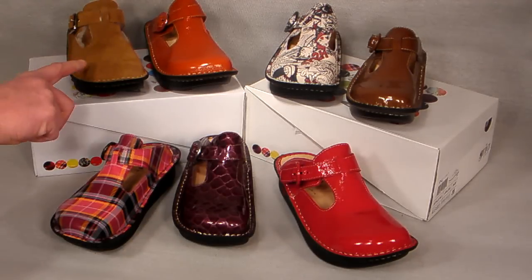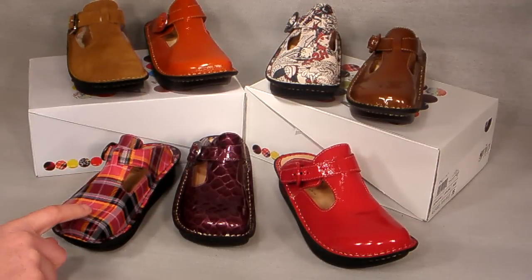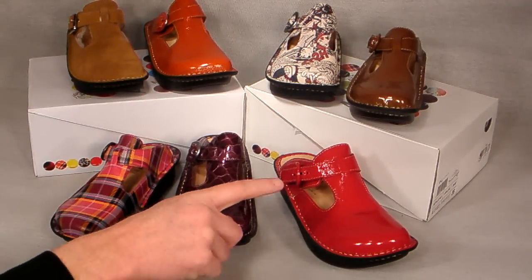Shearling Camel, Cognac, Comic, Autumn, Pink Plaid, Purple Crocodile, and Red Patent.